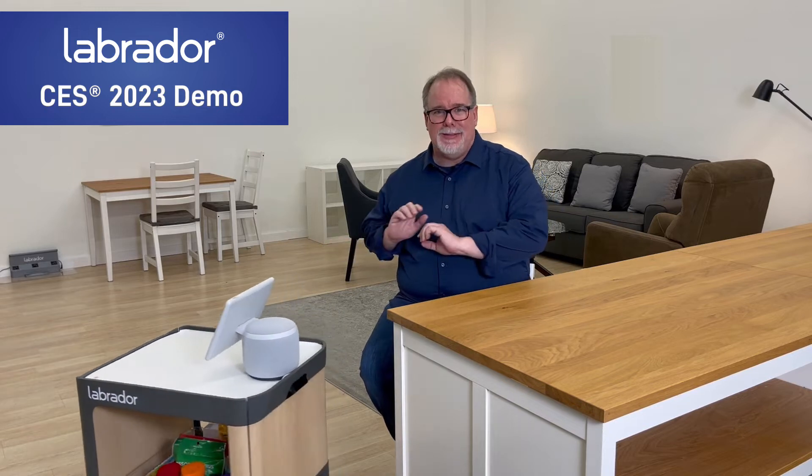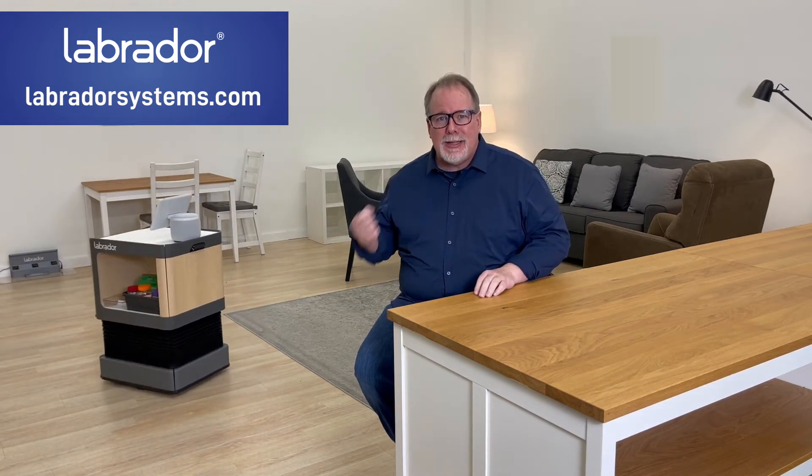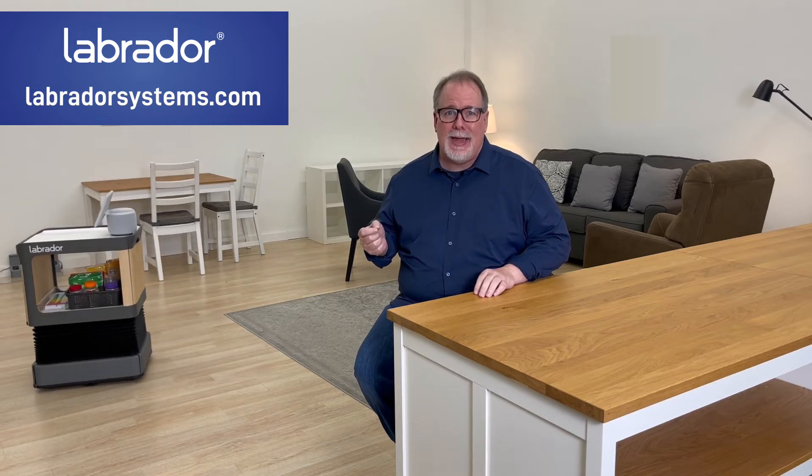This is a proof of concept — it's not a product for sale — and we really appreciate Amazon and all the support they've been helping us with on this. To learn more about Labrador, please check us out on our website at labradorsystems.com.